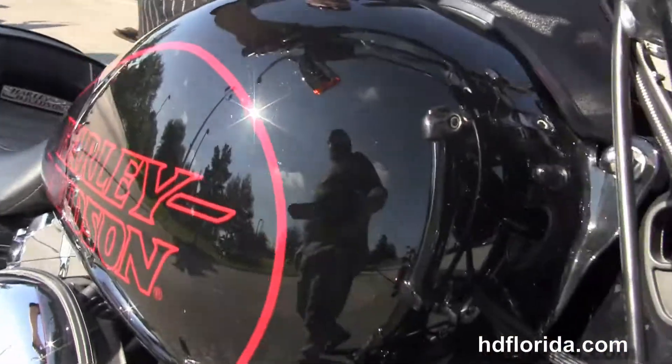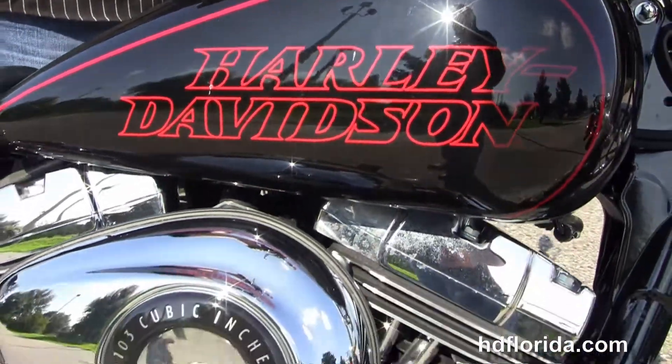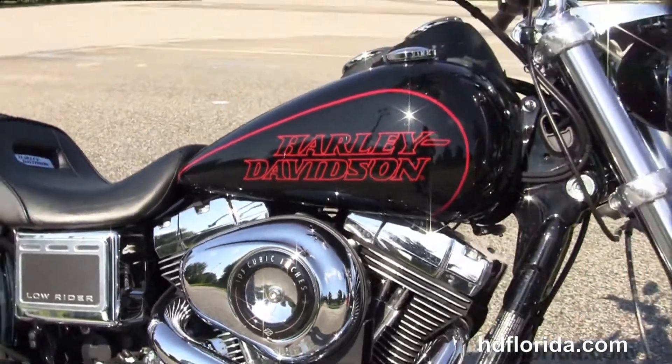We finance used Harley-Davidsons up to 72 months, and be sure to ask about our fly and ride program. Here at the world famous Harley-Davidson of Florida, all our bikes are fully serviced and safety inspected.